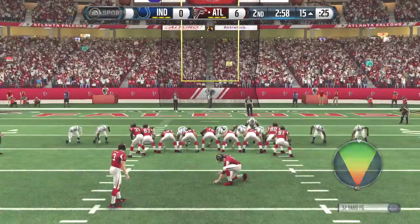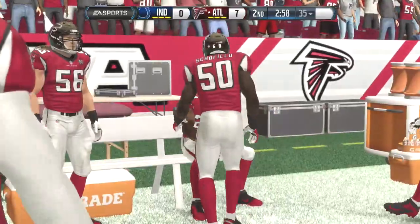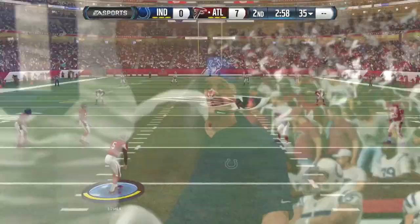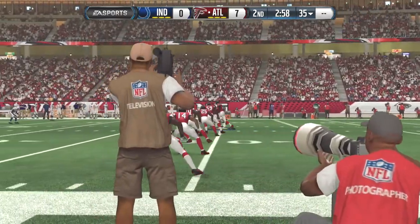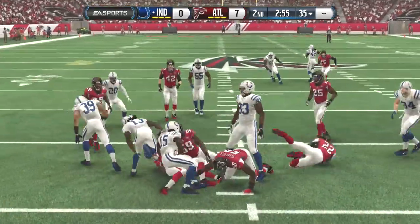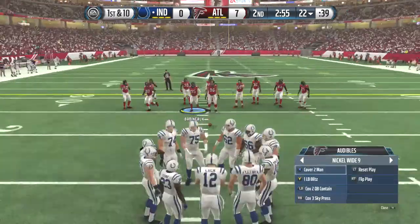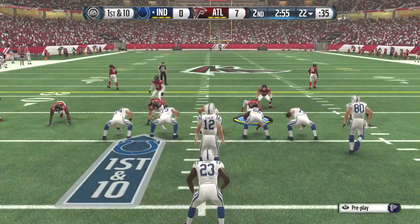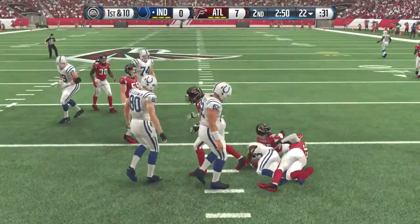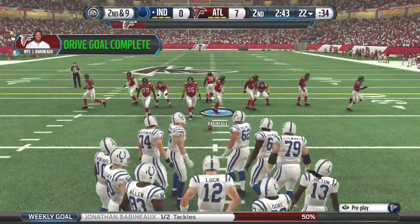The Falcons with an extra point try on the way — the extra point is good. The Falcons getting ready to kick it off. He's tackled just past the 20 — we'll mark it at the 22-yard line. The Colts are set to take the field again on offense after a crazy sequence that didn't go their way. That turnover led to turnover points. They're going to be motivated — after they turned the football over, the coaches took them to the sideline and gave them heck. You can't make those kind of mistakes.